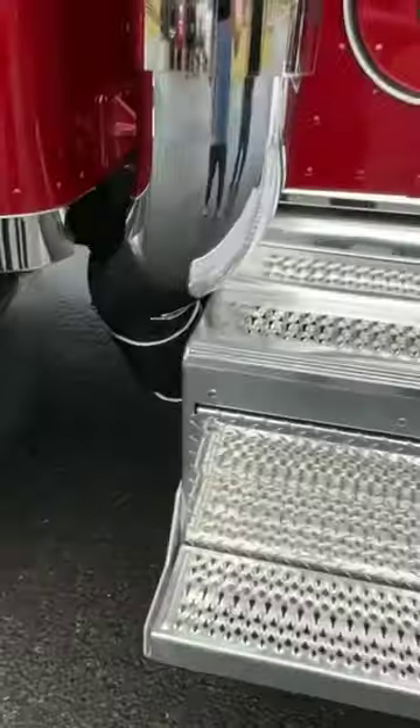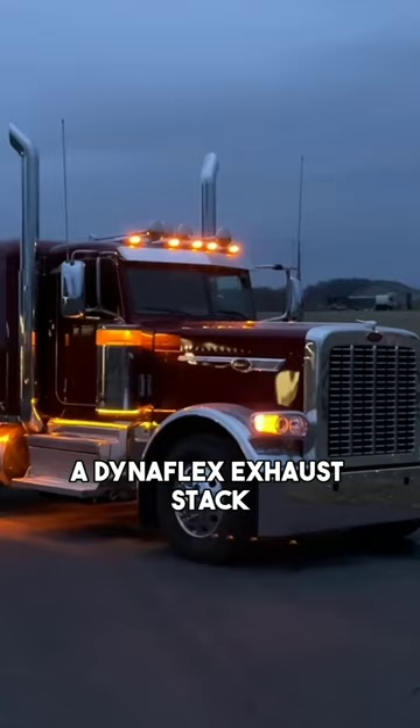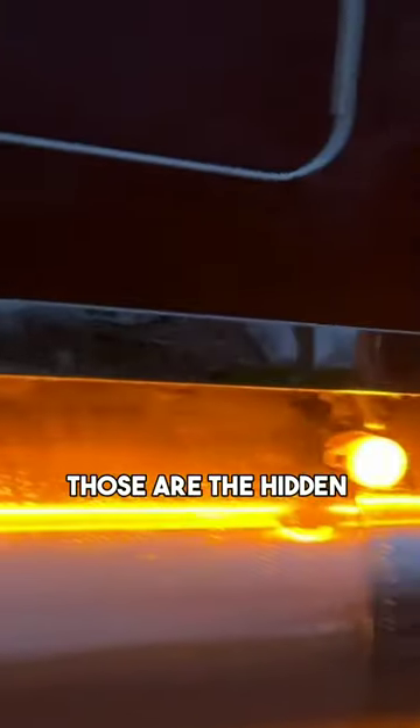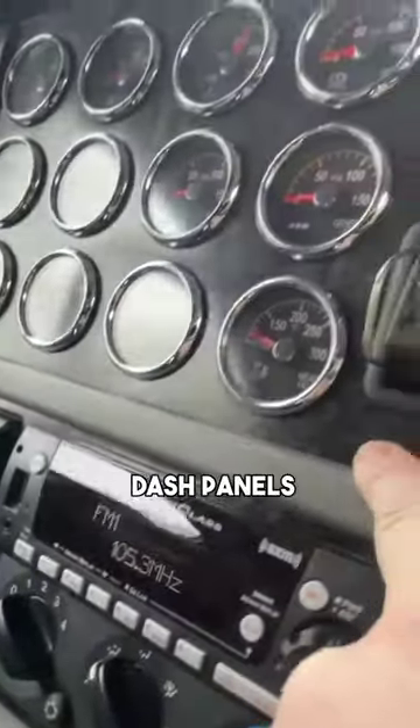This is actually a Dynaflex exhaust stack, and it looks really good with the factory lighting. Those are the hidden, invisible lights that go underneath the sleeper panel — you don't typically see those.